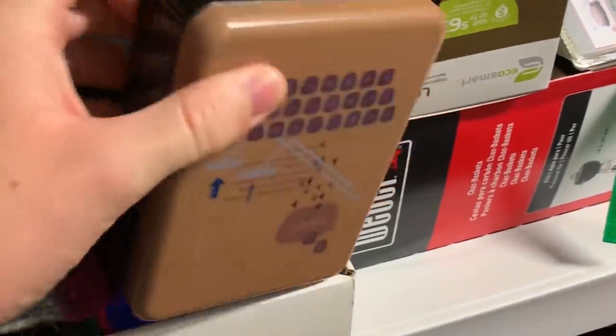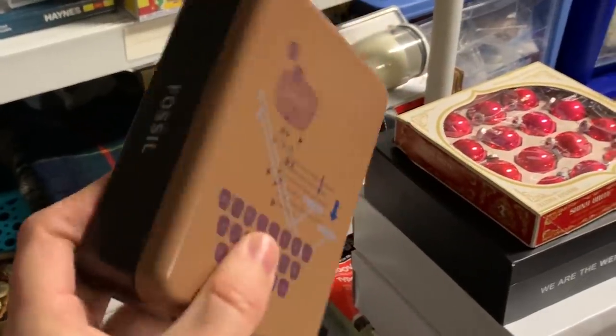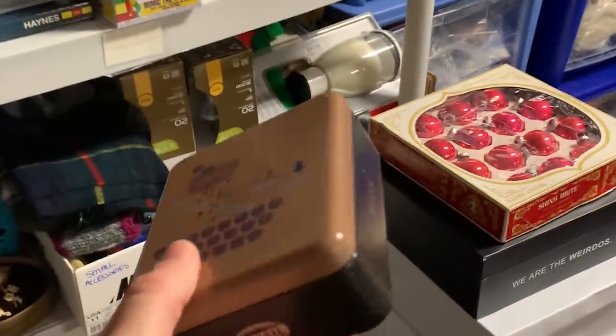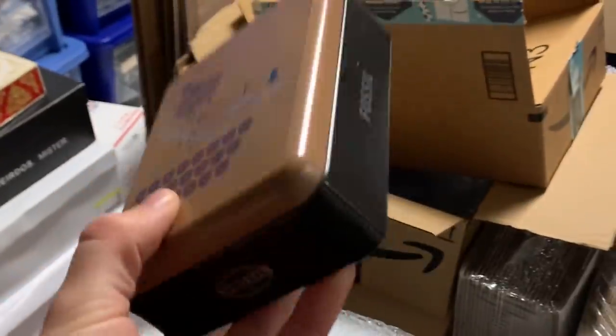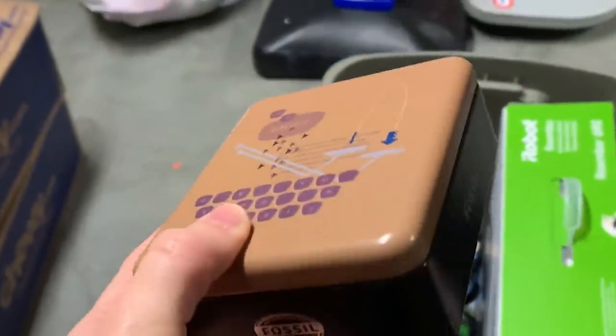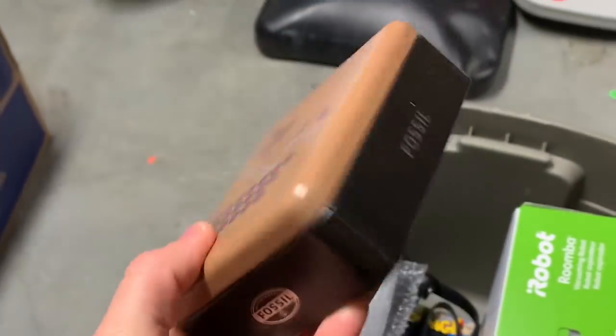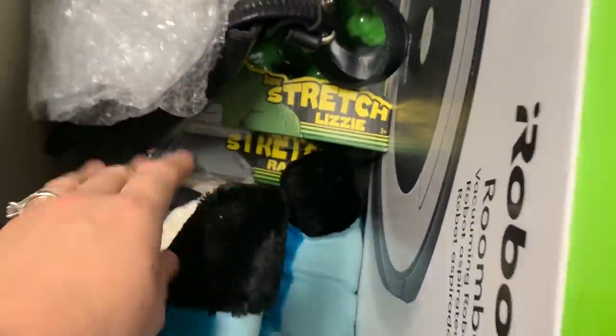I had one other Fossil wallet sell. This is actually the same person that bought the last Fossil wallet from me. They sent me a message saying they wish they had looked to see if I had any extras because they would have bought them together. Unfortunately, I'd already sent off the other one. I did take a best offer and drop my price quite significantly for them. I'm glad that's going off to the same home.